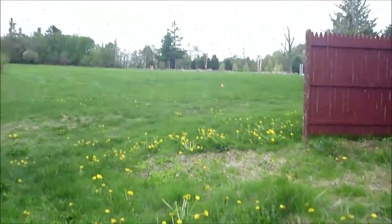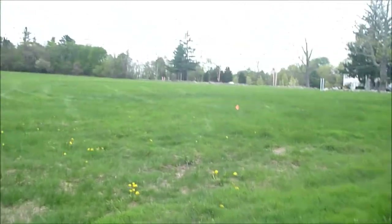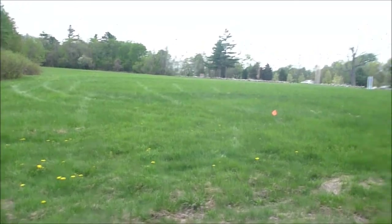We're starting from the other end — or other side — of the field today. This field is a long rectangle, so we come in at one skinny end.